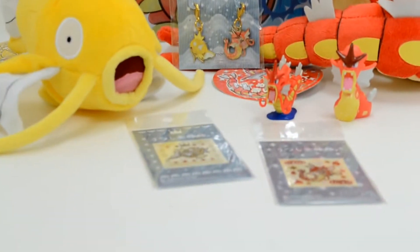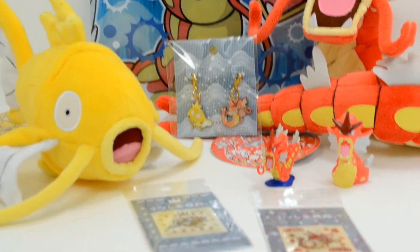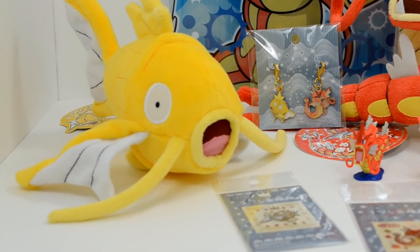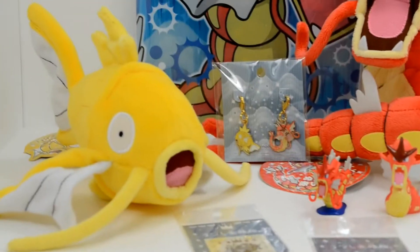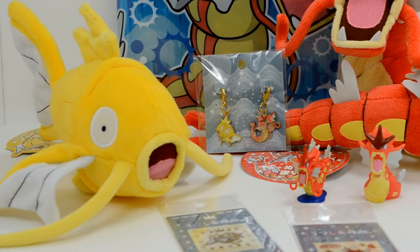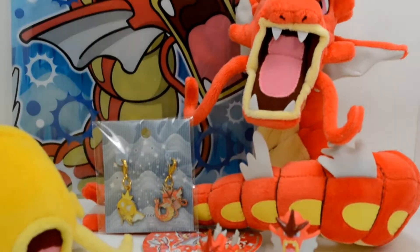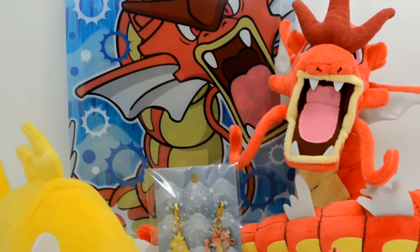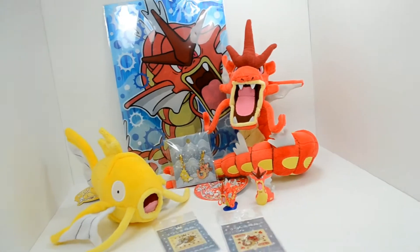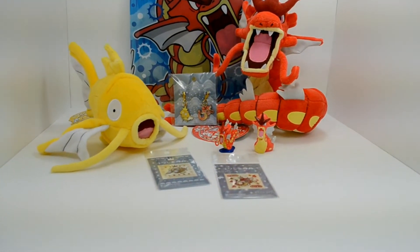Hey guys, Silverlugia860 here, and today I want to show you guys my Red Gyarados collection. I have a couple of shiny Magikarp items that snuck in here, but that's just because I love Magikarp too, even though I don't quote-unquote collect it. This is the second collection series I'm doing. My first one was my Frost Rotom series, which you can find on my channel previously.